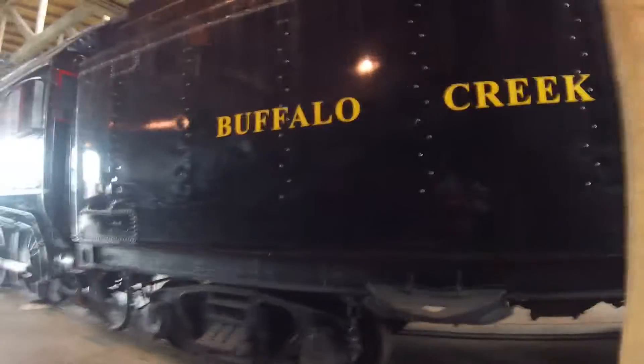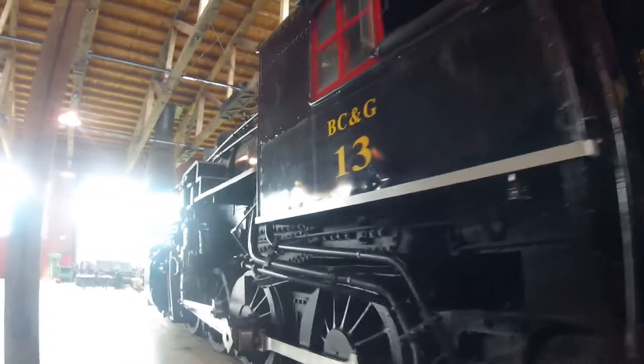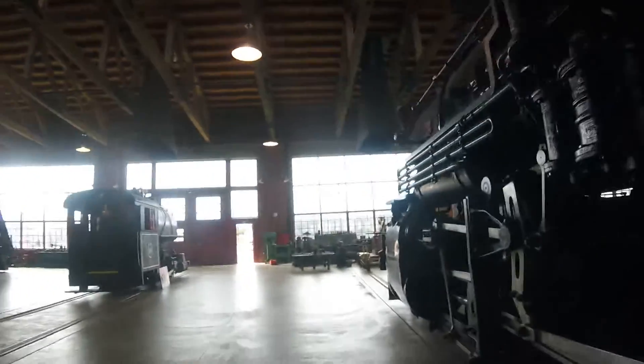Today it is seen at the Age of Steam Roundhouse in Sugar Creek, Ohio, where it is on display. Buffalo Creek and Goalie 13 is one of three surviving 2-8-0s from the Buffalo Creek and Goalie Railroad, and can be found here at the Age of Steam Roundhouse in Sugar Creek, Ohio.